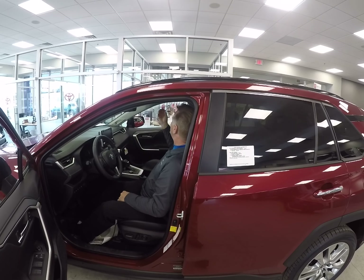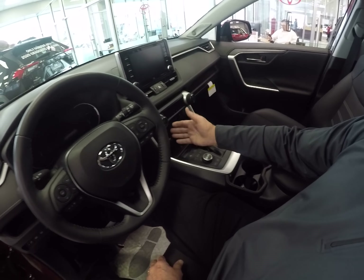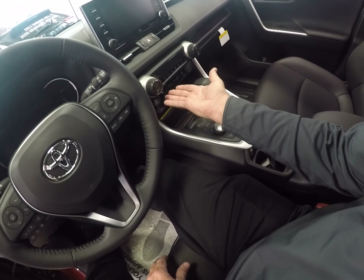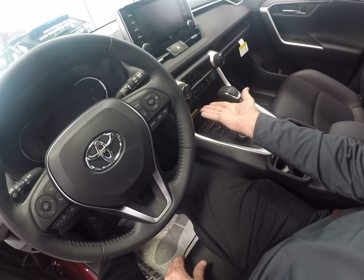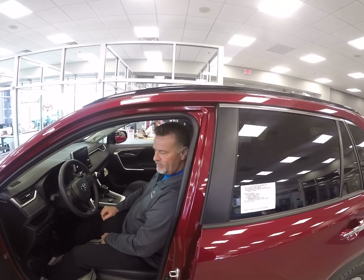The cool thing about it is you do have a full moonroof, and like I said, this is the limited model, so you're going to have all the best features you can get. Over here, what I really like is it does have the heated seats as well as the air conditioning seats, so you can really get comfortable in the summertime and in the wintertime.